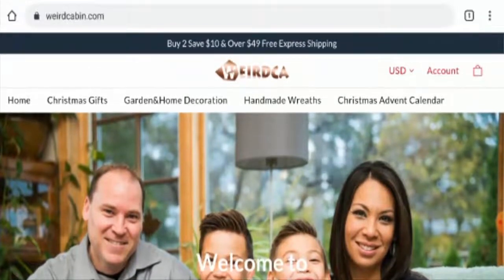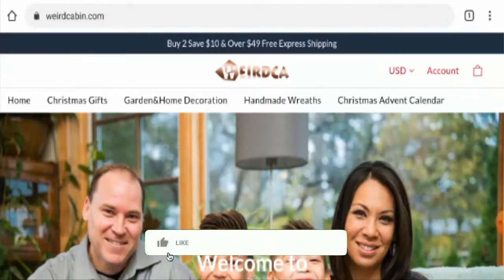In conclusion of the weirdcabin.com review, the website appears to be a scam website, but we also recommend you to make a right decision after exploring well. If this review is helpful for you then please do comment your thoughts about this video. We are always active in answering your comments. Also do like, share and subscribe to our channel and have a nice day.